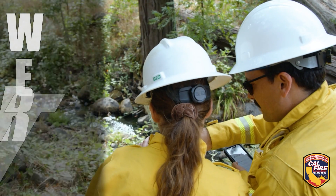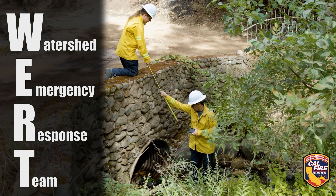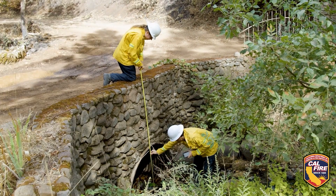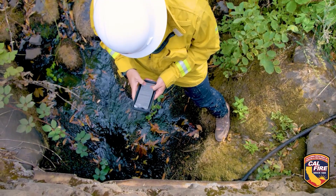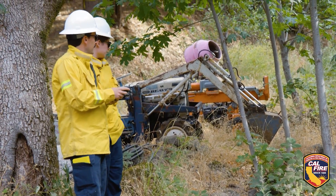Today you're with the WORK team, which stands for the Watershed Emergency Response Team. We're tasked with characterizing post-fire effects and developing a rapid assessment that generates recommendations to mitigate post-fire hazards.